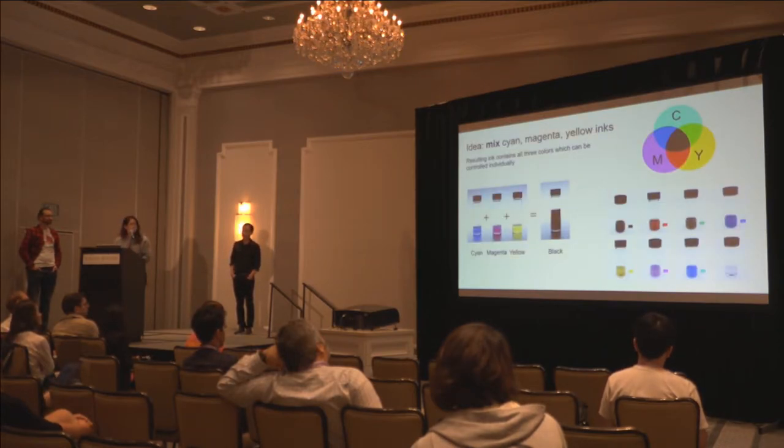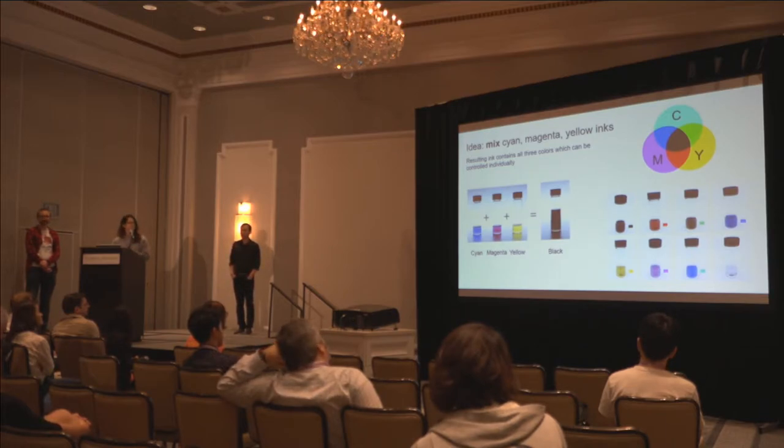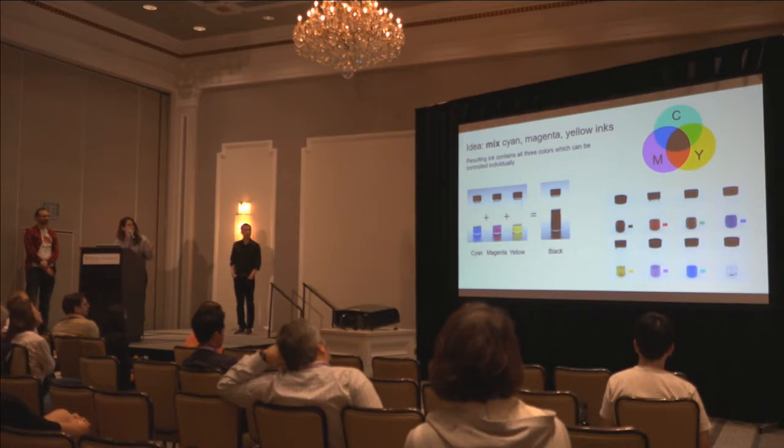Our coating system can enable multiple colors. We take inspiration from the inkjet printer, which uses the CMY color model. By mixing cyan, magenta, and yellow together to get black, and controlling the amount of each that is currently active, we can achieve a range of colors in CMY space. For example, if you remove the cyan, you end up with magenta and yellow, which gives you red — as you can see in the second picture from the left on the top row.